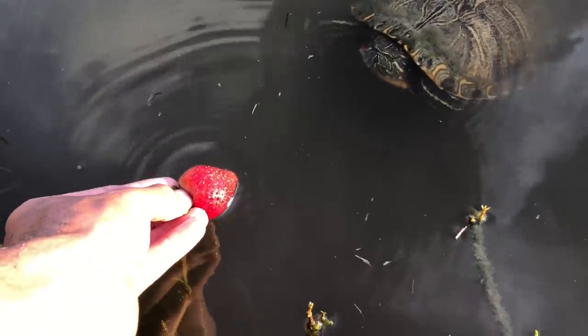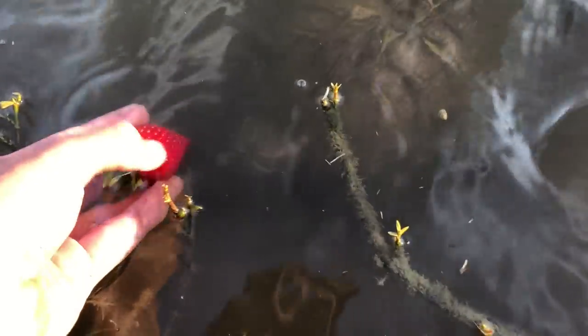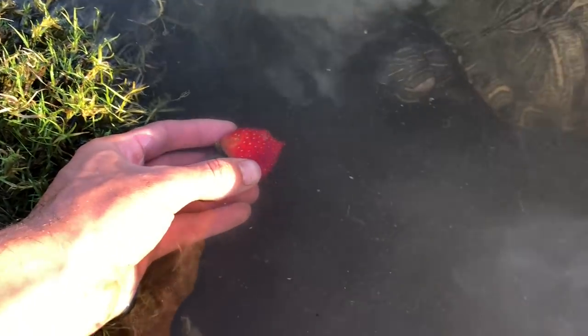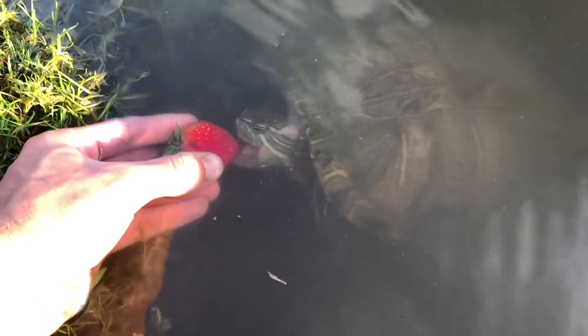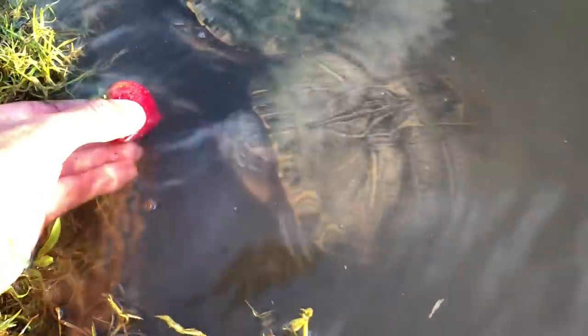Come on buddy. There he goes. Ow! He just latched onto my finger. He's trying to rip it off like it was a piece of strawberry. There he goes. You gotta watch out.